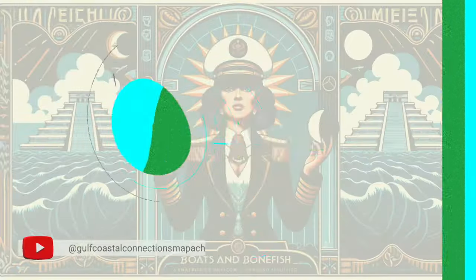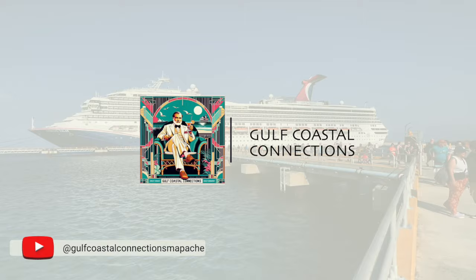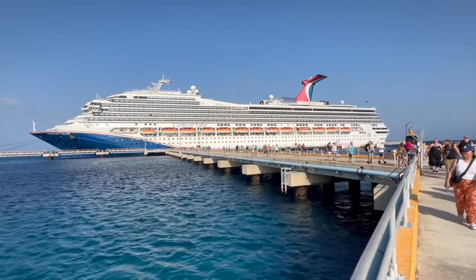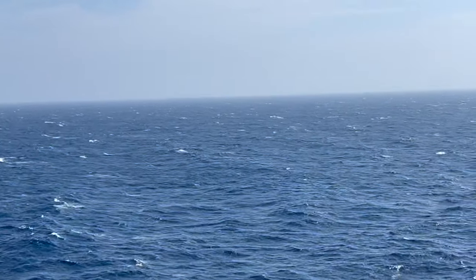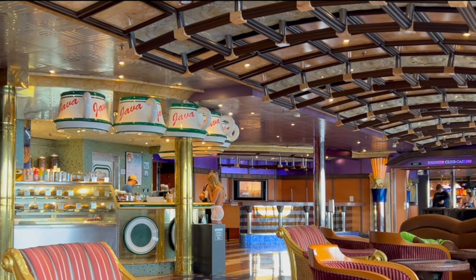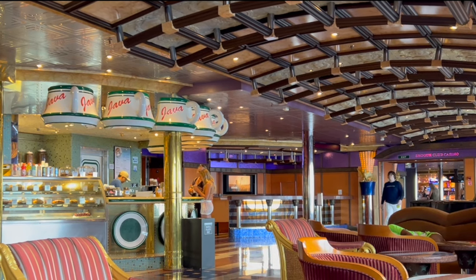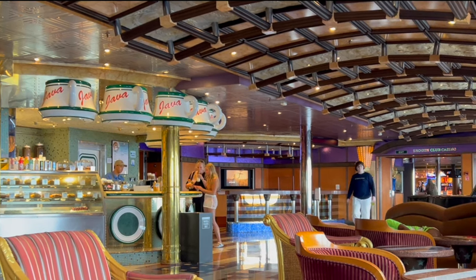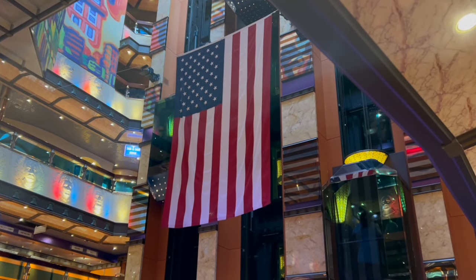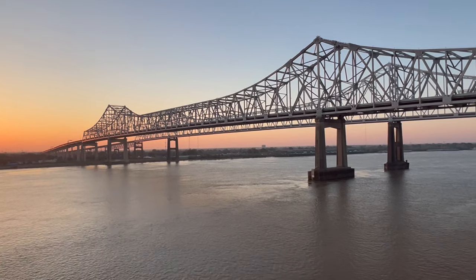On this episode of Gulf Coastal Connections, we're setting out on the Carnival Valor. It's a ship that tells its own story. Luxury and innovation are just the start. Every mile we sail opens up something new. The ship itself is something to see — built with Italian skill, it's gone through a lot since it first set sail. The Carnival Valor stands as proof of what Carnival Cruise Lines aims for: the top mark. We start in New Orleans.